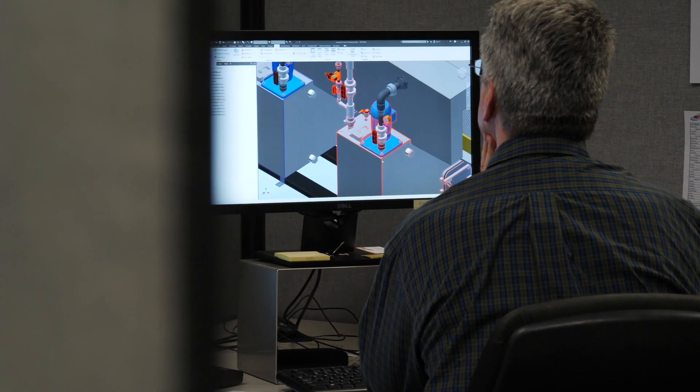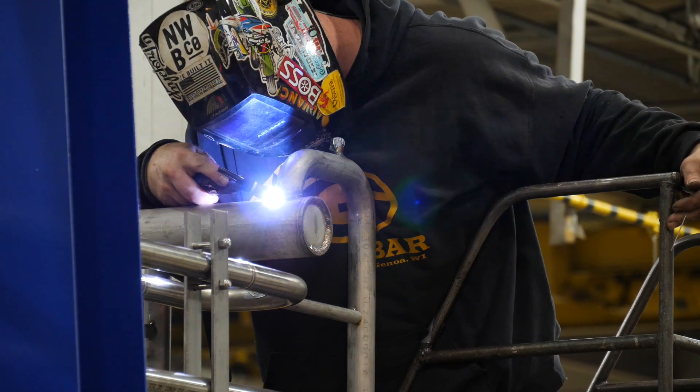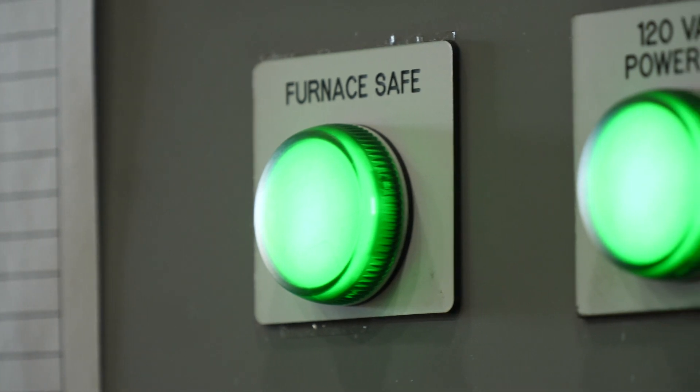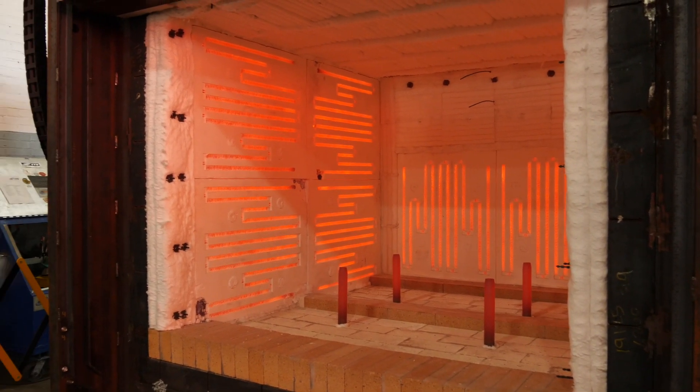Throughout the process, we're heavily involved with the customer. Not only do we design the product here, but we build the product here. The customer can come in over various phases of the build process and see how we're progressing. And we're there to support them from the start of that project all the way through to the end, over the entire life of the product.